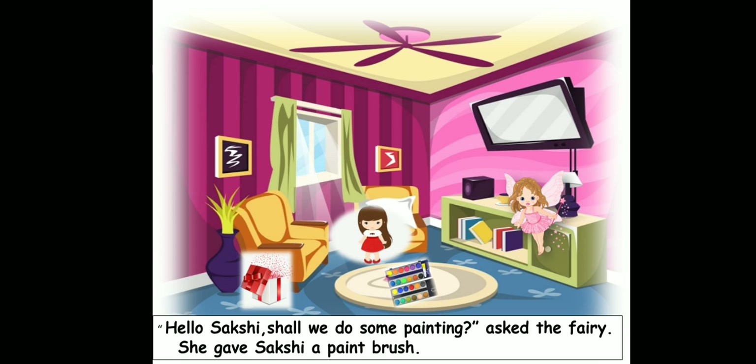"Hello Sakshi, shall we do some painting?" asked the fairy. She gave Sakshi a paint brush. So this fairy asked Sakshi whether she would do some painting along with her, and she gave Sakshi a paint brush to start painting.